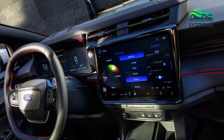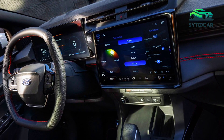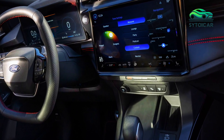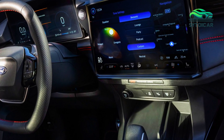Inside, the 2025 Ford Puma features an upgraded infotainment system with enhanced connectivity options, including wireless charging and seamless smartphone integration. The cabin is designed with high-quality materials, providing a premium feel without sacrificing functionality.